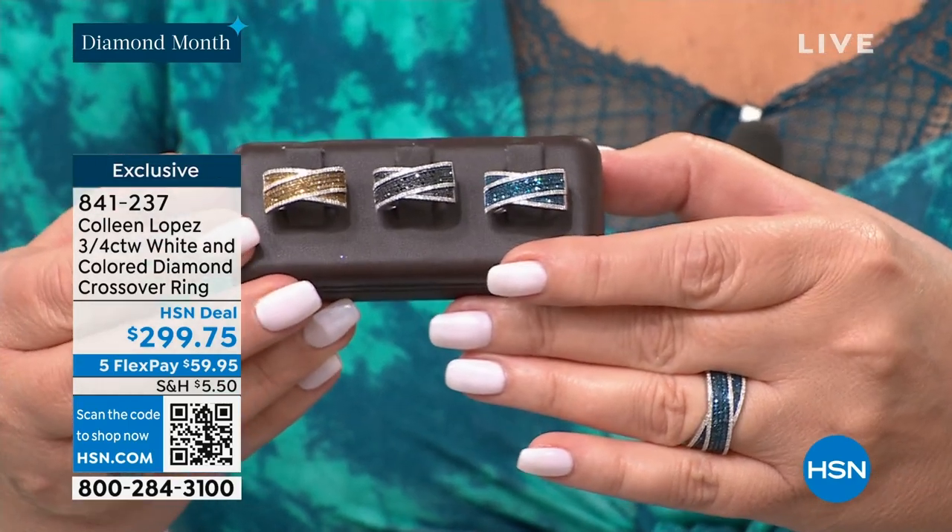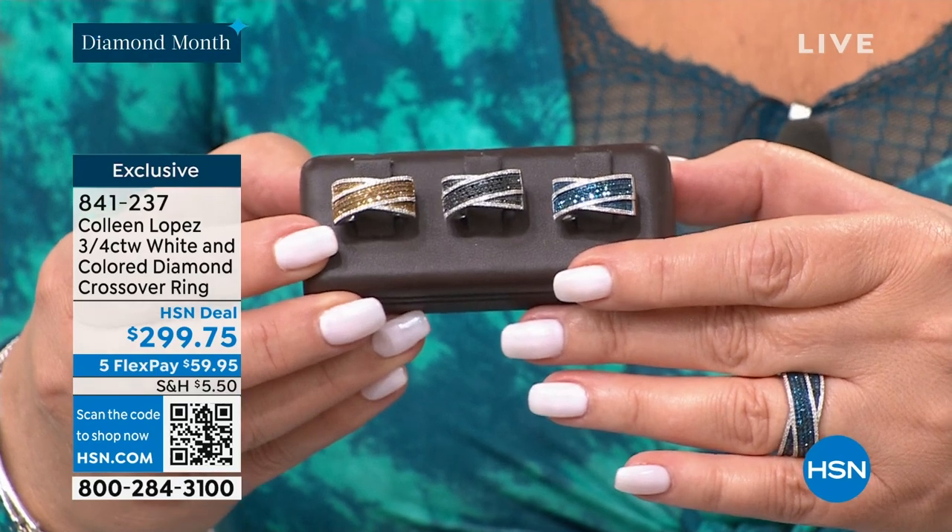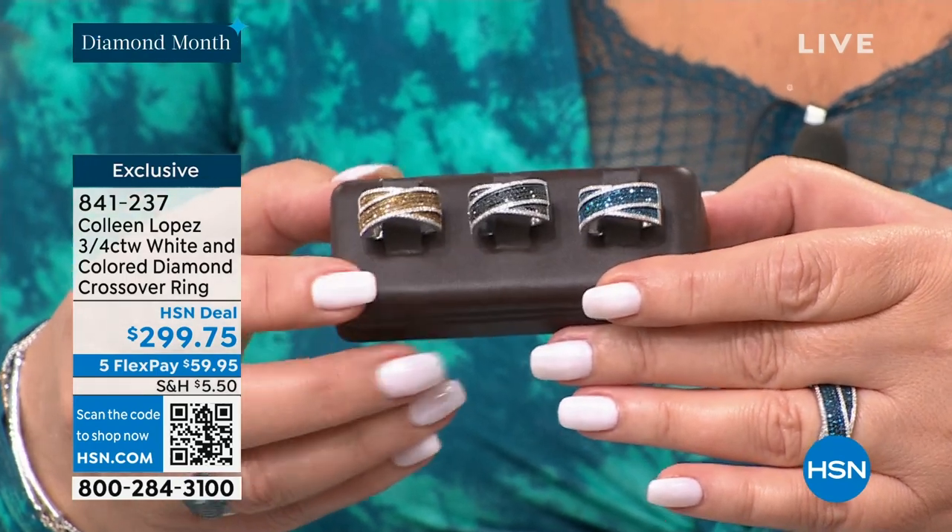I just think it looks really impressive for $299.75. That's item 841-237. It's going to be coming up in this hour, so be on the lookout.